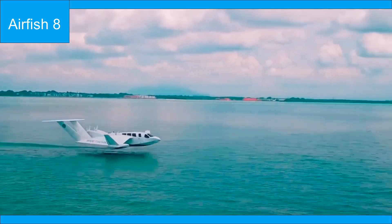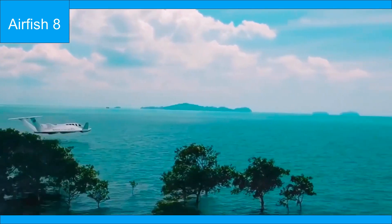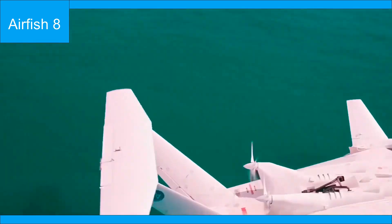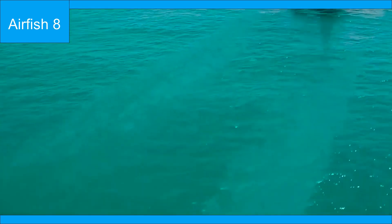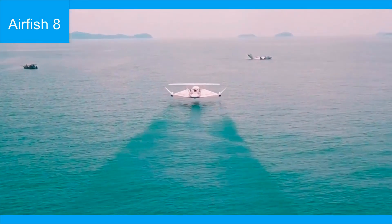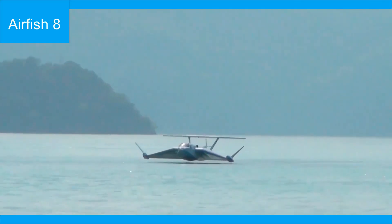This technology allows the Airfish 8 to hover just above the water's surface, utilizing the aerodynamic lift generated by its proximity to the sea. It is a mode of transport that is three times quicker than conventional boats.